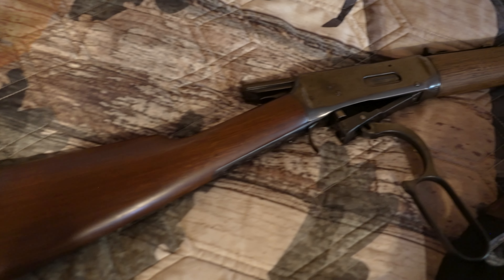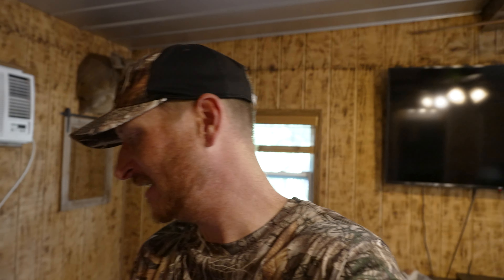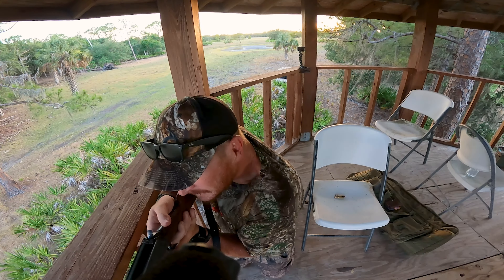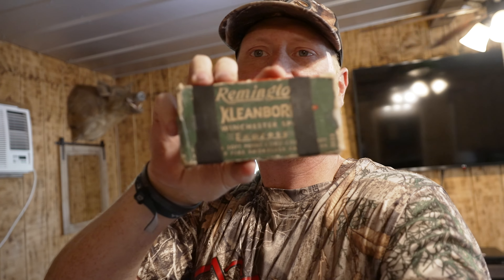I had to come inside, it's getting hot out there, so it's going to be really the last hour of daylight today for this hunt. Let me show you what we're hunting with and what this challenge is. Look at this beautiful Winchester Model 94 — it's a hundred-year-old gun, and we have iron sights today. We are hunting with iron sights.